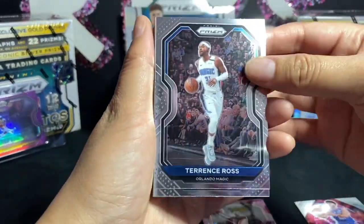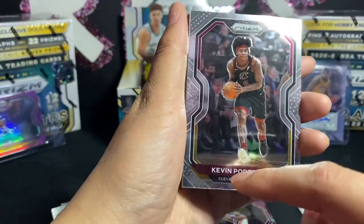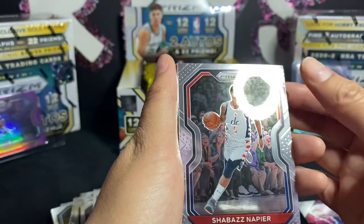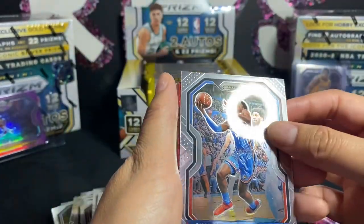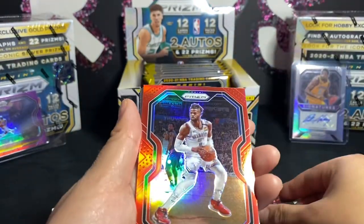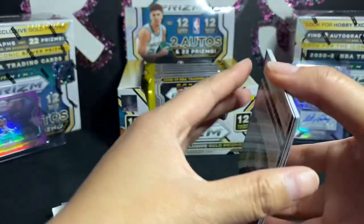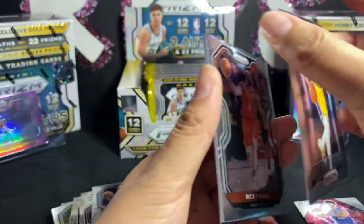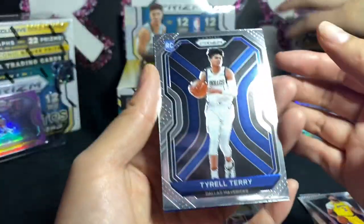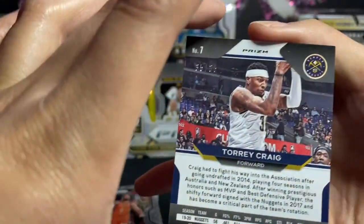Terence Ross. Reggie Bullock, Kevin Porter Jr. — all of these have a print line at the bottom, you guys can see that. Josh Richardson, Shabazz Napier, Rodney Hood. Nerlens Noel — that's a nice card, I like it. He's back! Ricky Rubio, Terrell Terry, and Tory Craig — numbered. 235 — wait, can you see that? Yeah.